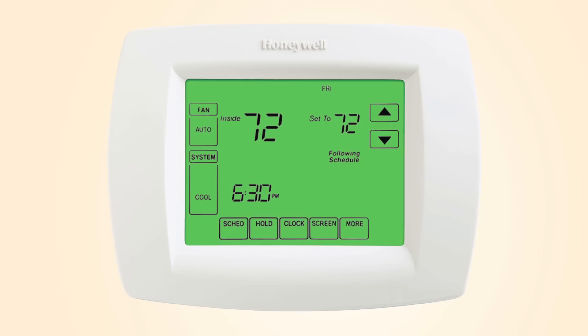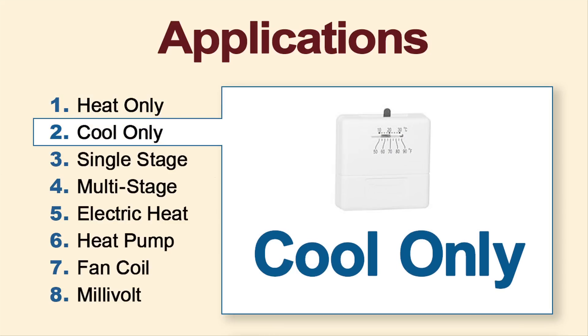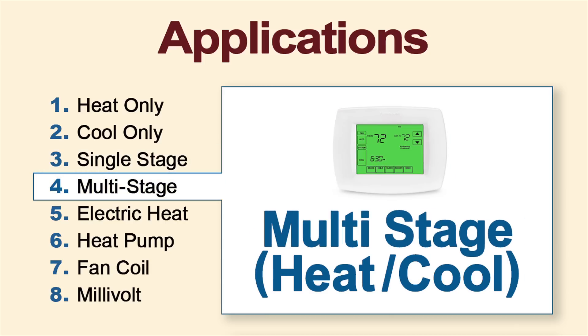The first step in finding the appropriate thermostat is determining the application for which you're using it. A heat-only thermostat works with a single heating source. A cool-only thermostat works with a single cooling source. A single-stage heat-cool thermostat means that you can control one heating source and one cooling source, such as baseboard heating and a central air conditioning system. A multi-stage thermostat allows you to control multiple heating and cooling sources.